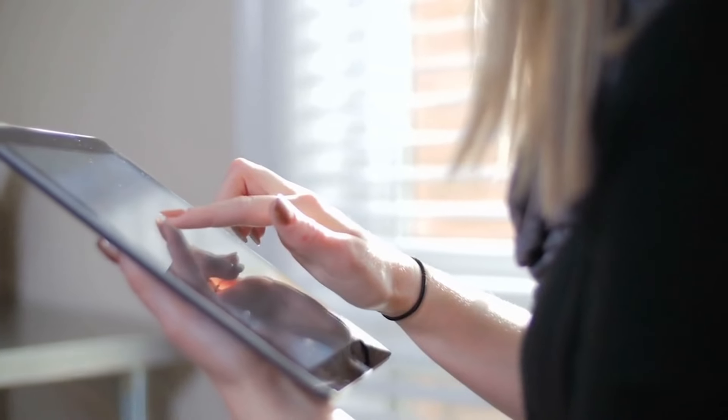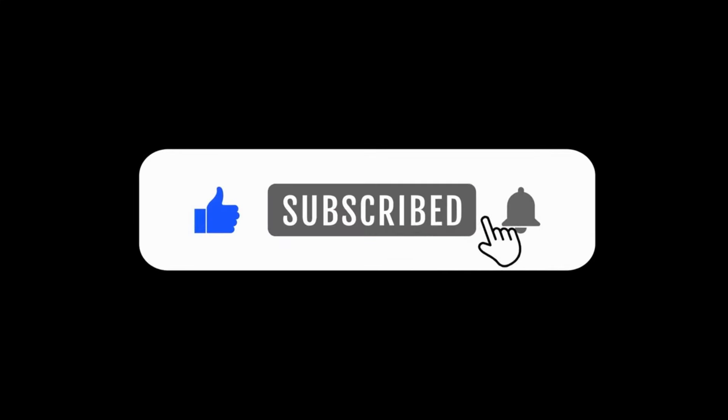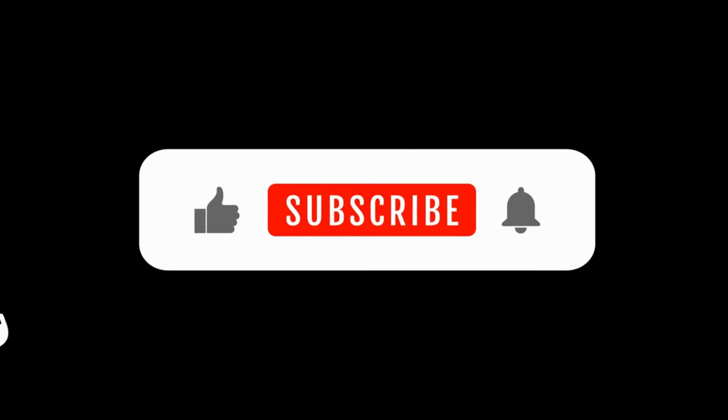Enjoyed learning about the latest iPad from Apple? Don't forget to hit the like button, share this video with your friends, and subscribe to our channel for more tech updates and reviews.